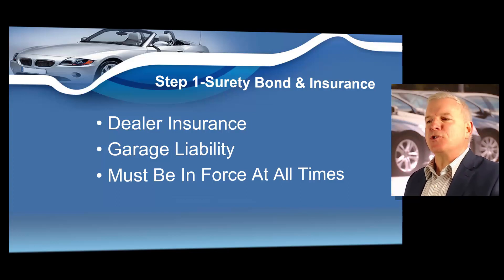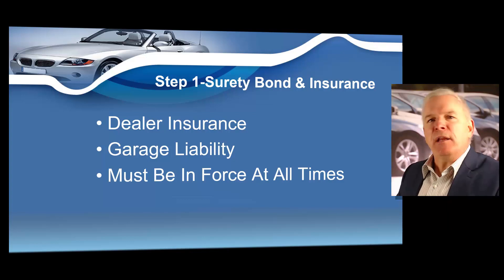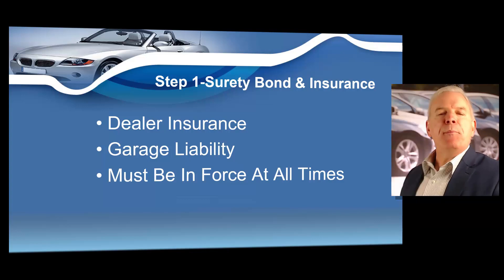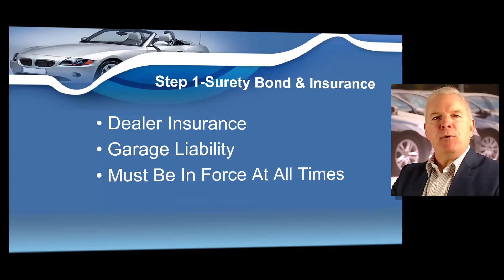The state of South Carolina does require that you have insurance before you can be issued your South Carolina dealer's license. Make sure that your insurance has a $25,000 limit, and the insurance does have to be in effect at all times. If you know a great insurance agent in the state of South Carolina that can sell dealer bonds and dealer insurance with the same phone call, please put their contact information below. Any suggestions you have, please give those comments below to help other dealers that might be watching these videos.